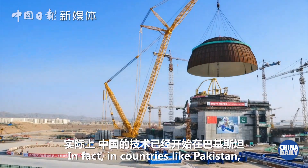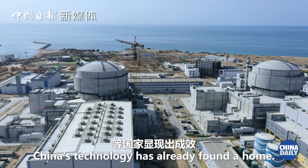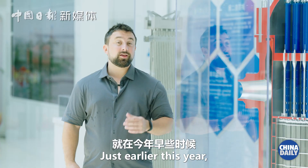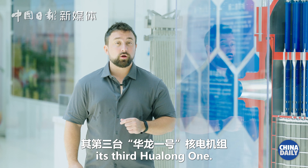In fact, in countries like Pakistan, China's technology has already found a home. Just earlier this year, Pakistan started construction of its third Hualong No.1.